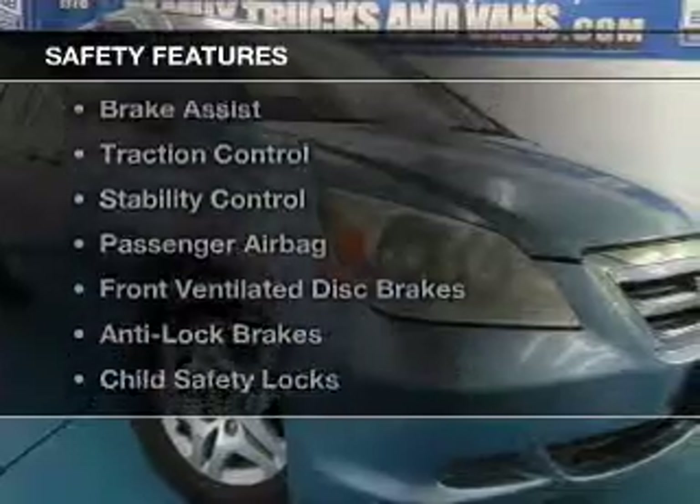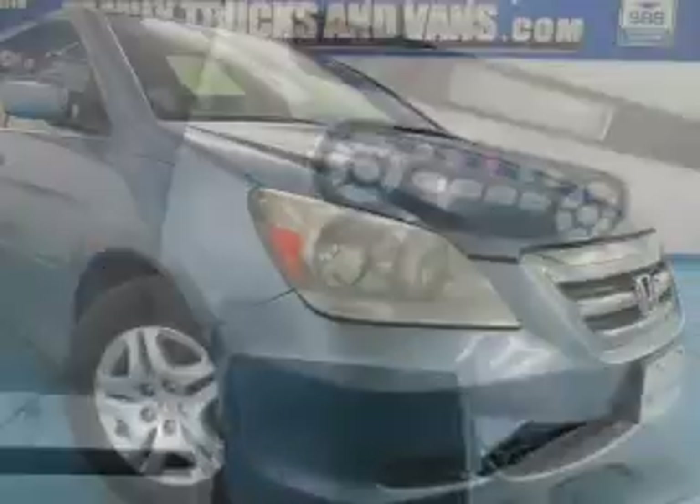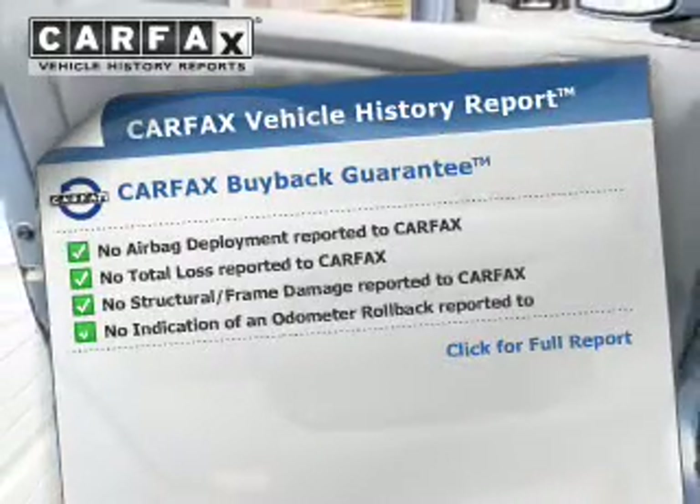Safety was made a priority with these features: side airbags, second and third row head airbags, independent suspension, brake assist, traction control, stability control, a passenger airbag, front ventilated disc brakes, anti-lock brakes, and child safety locks.